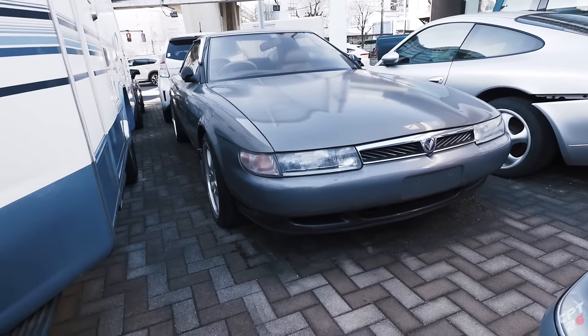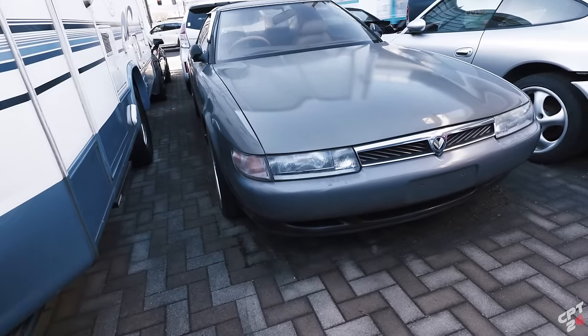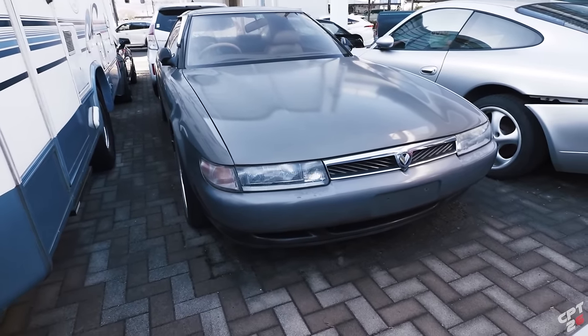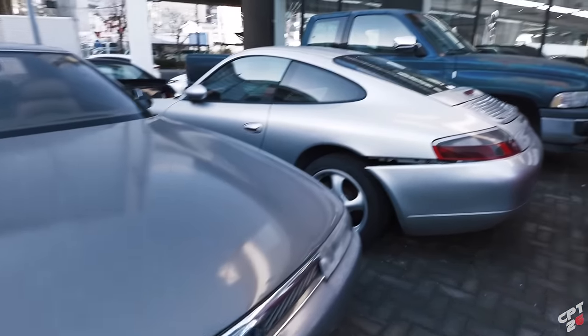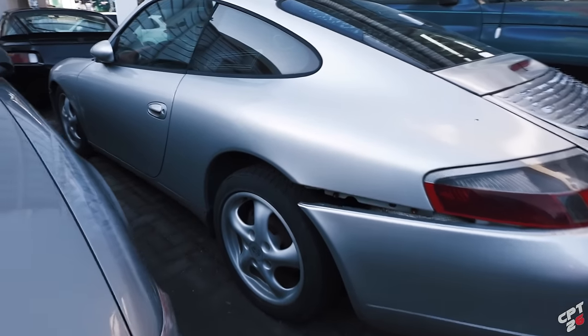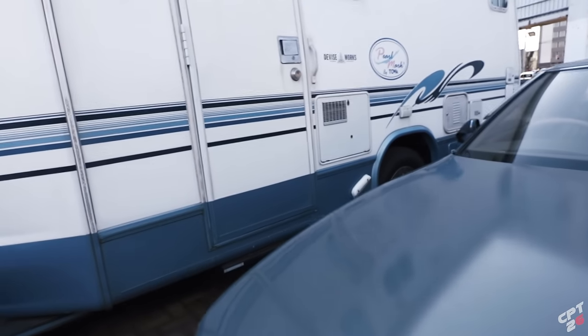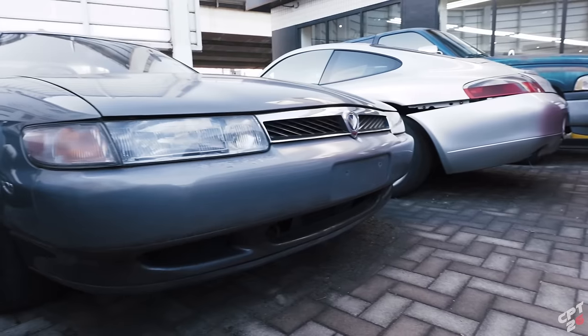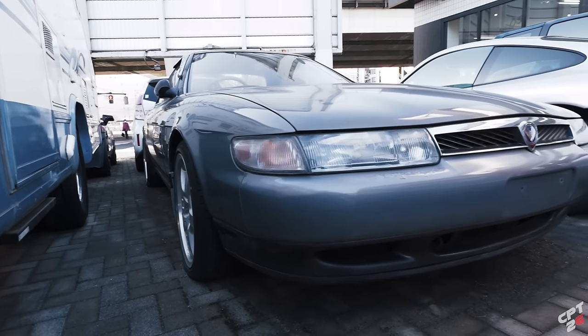And then check this out sitting over here — a Eunos Cosmo! I haven't seen one of these in so long. Oh my god, the JCI sticker on it — this thing hasn't been registered in years. And there's a Porsche Carrera sitting over here — what! It's called Auto Gallery Tokyo. I don't know what's going on with these cars. This is the Cosmo — I wonder if it's got the 20B in it, the three-rotor. This is definitely a unicorn. I did not expect to see this sitting over here.